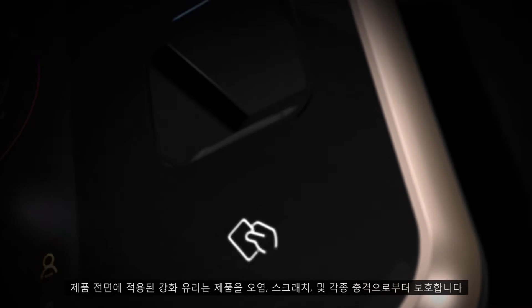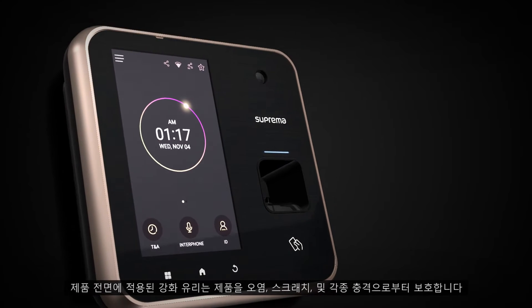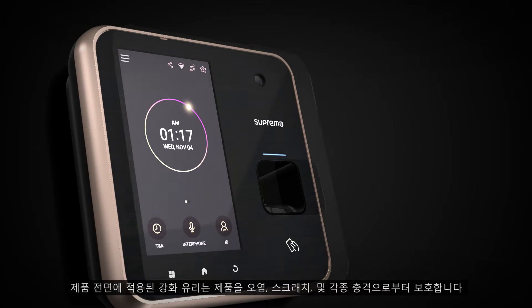The tempered reinforced glass fully covers the front of the device, protecting it from dust, scratches, and impacts for extended durability.